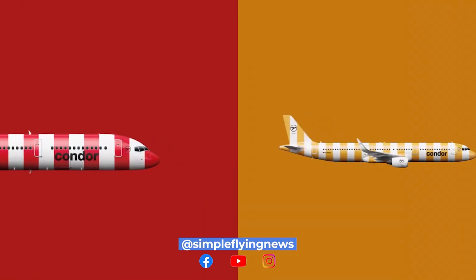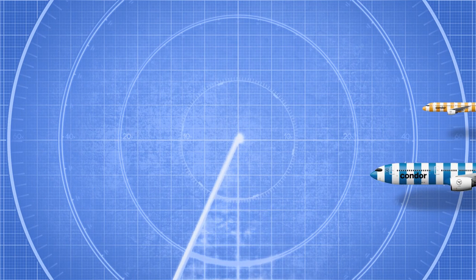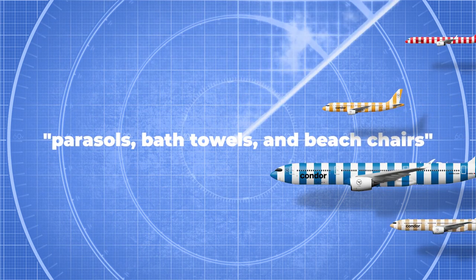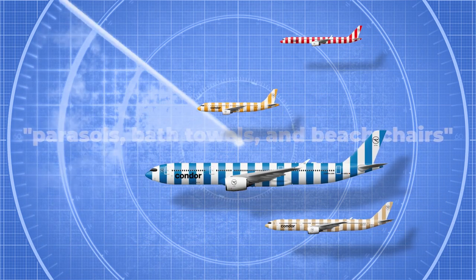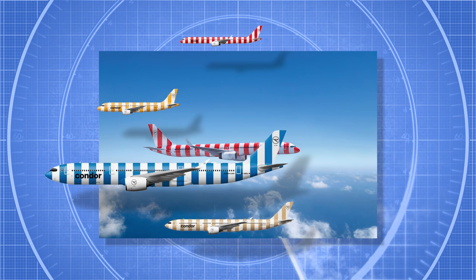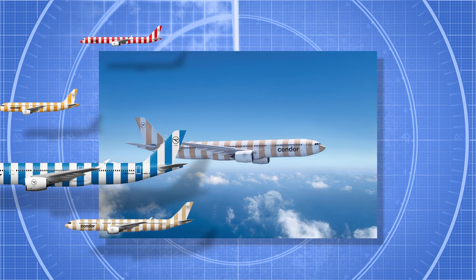Condor is taking inspiration from the idea of sunny holidays with this look. According to the carrier, the stripy design set to adorn its aircraft is inspired by parasols, bath towels, and beach chairs. The livery will be applied to aircraft in five colors: yellow sunshine, red passion, blue sea, green island, and beige beach.